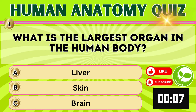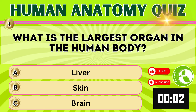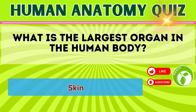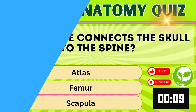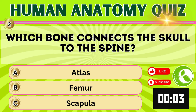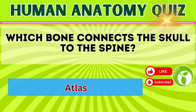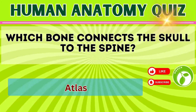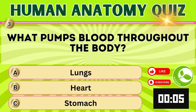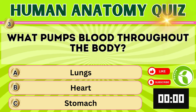What is the largest organ in the human body? Skin. Which bone connects the skull to the spine? Atlas. What pumps blood throughout the body? Heart.